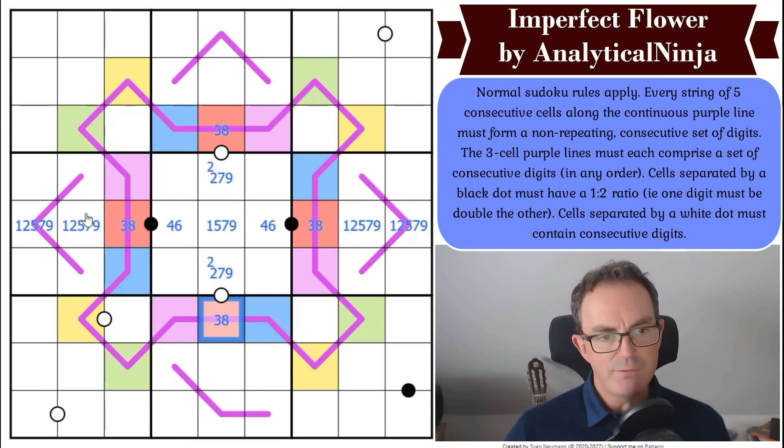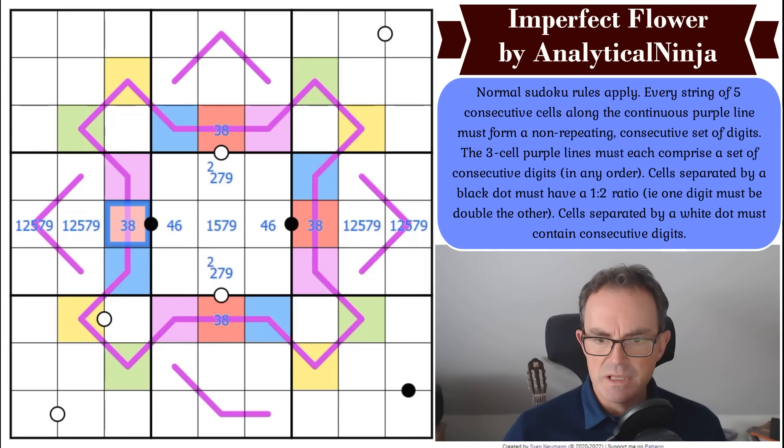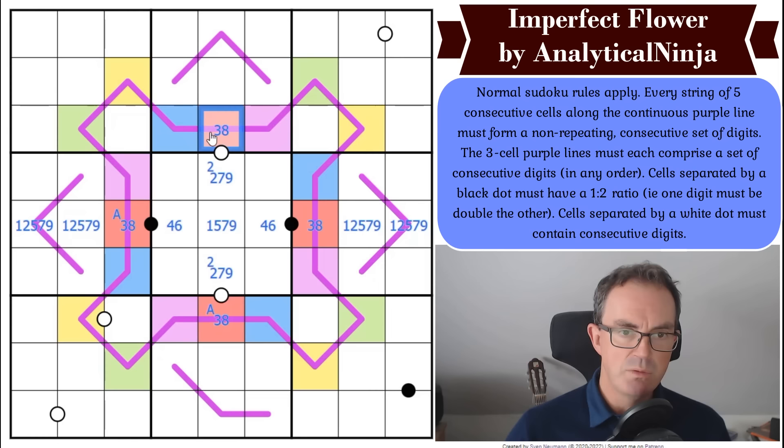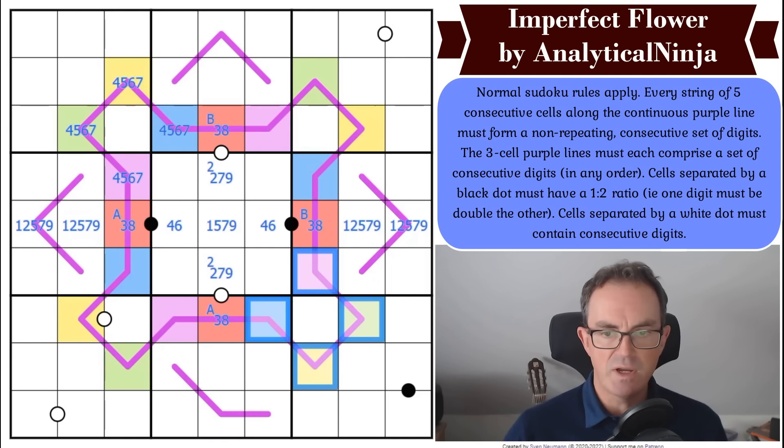If those two cells are the same — let's call it 'a' — then by sudoku these two cells are 'b', different from 'a'. Those other digits are then the digits between three and eight in order: four, five, six, and seven, to make the continuous sequence work. And the same logic applies symmetrically on the other petal — so both petals have four, five, six, seven as their internal sequence.